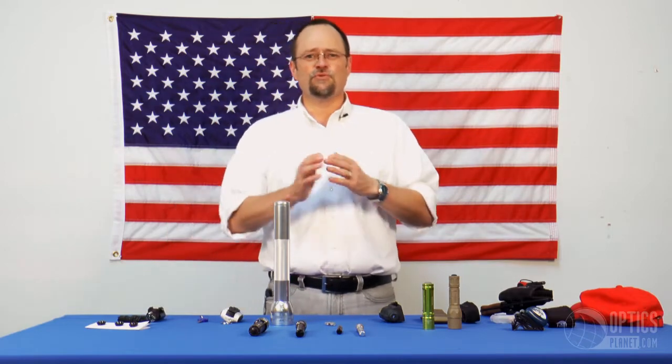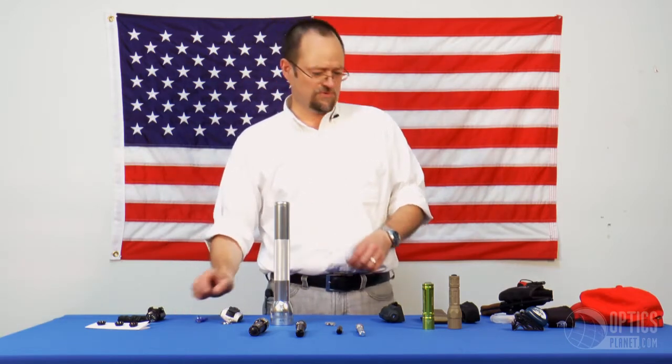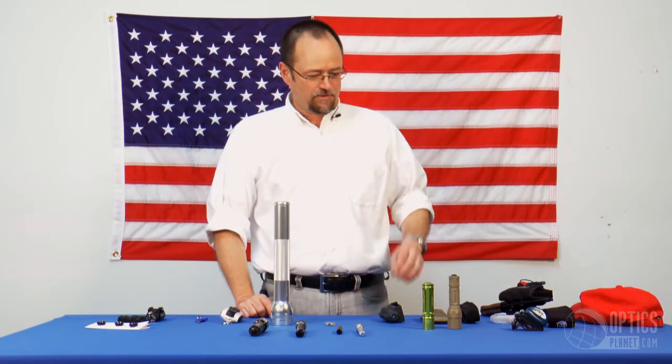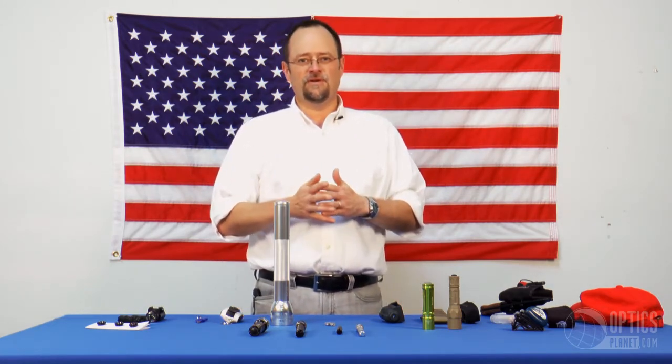Most incandescents are rated in hours. Typically, an incandescent may last six to seven hours before they give up the ghost. You won't have that problem with an LED light because they are rated in tens of thousands of hours. Incandescents have some benefits as well. Typically, for a given voltage, they are brighter than their LED counterpart.